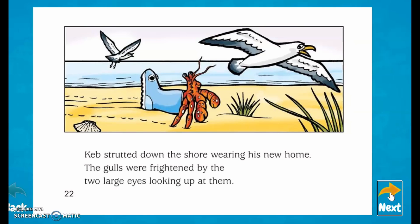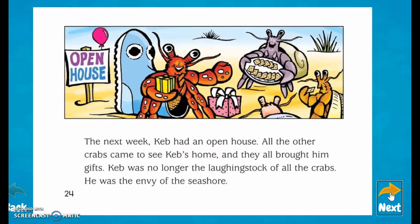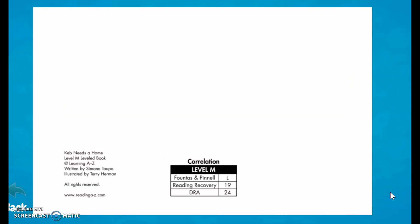The gulls were frightened by the two large eyes looking at them. All the other crabs oohed and aahed as Keb walked by. They were envious of Keb's beautiful new home. Keb was not only the biggest crab on shore, but he was also the most handsome. The next day, Keb had an open house. All the other crabs came to see Keb's home, and they all brought him gifts. Keb was no longer the laughing stock of all crabs — he was the envy of the seashore. The end.